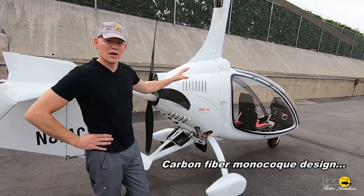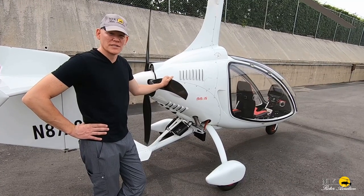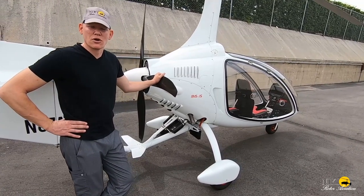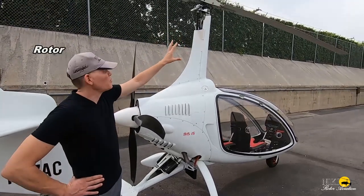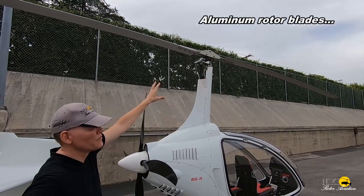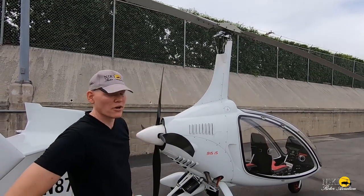It's an all carbon fiber monocoque design. It's fully cowled, and all the body components are carbon fiber along with the tail as well. This has 915 Rotax power; 912 and 914 engines are also available. The blades are 27.9 feet — aluminum blades provided by Arthur Trendak. The rotor head itself is a proprietary design by Nikkei and they manufacture the majority of the parts for this aircraft.